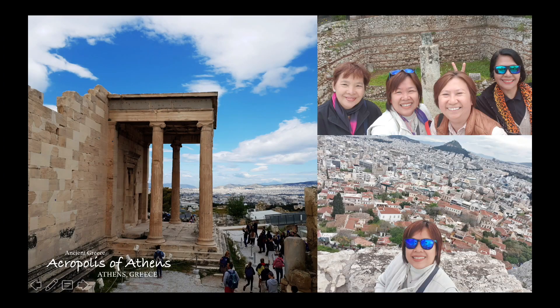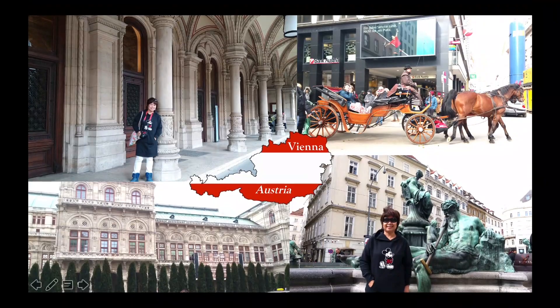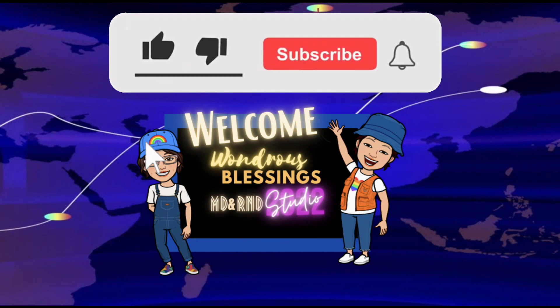Welcome to Wondrous Blessings. In this video, learn a number of interesting facts about what makes the Sheikh Zayed Mosque uniquely impressive for its beautiful designs and intricate details. Thank you for subscribing to the channel — please enjoy watching.